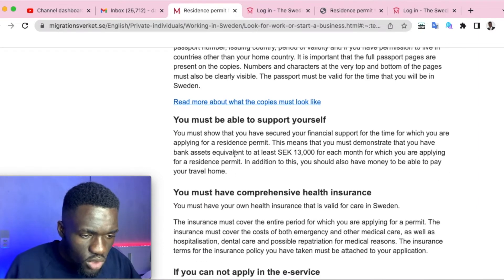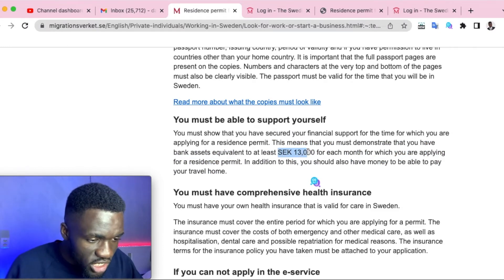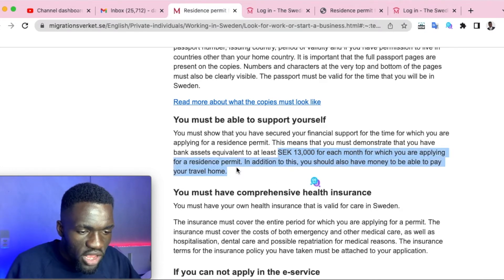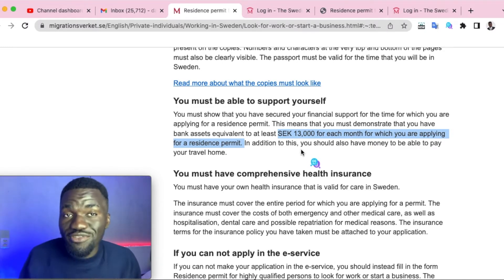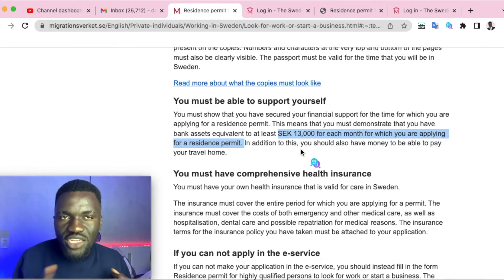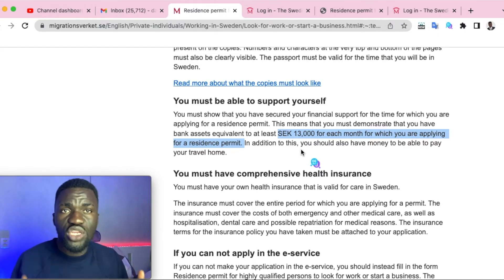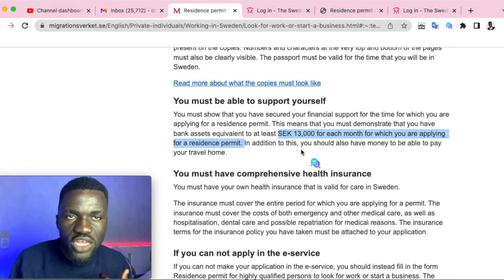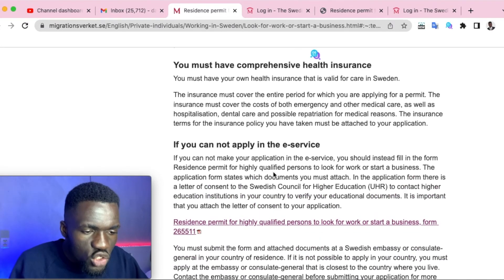The official page confirms the required proof of funds: 13,000 Swedish krona for each month you're applying for a residence permit. You should also show enough money to cover your return travel home, in case you don't secure a job or start a business. That said, if you're focused and applying to good international organizations, securing a job or starting a business should be achievable.